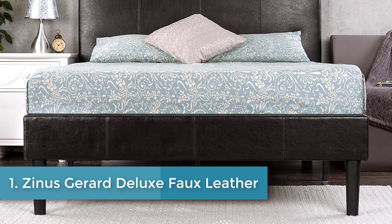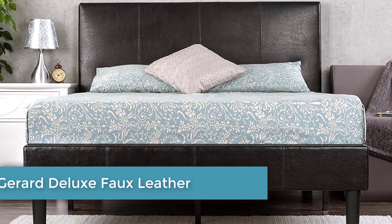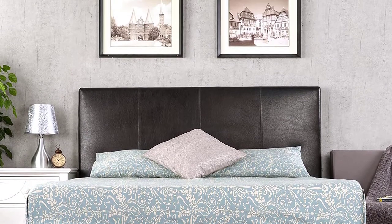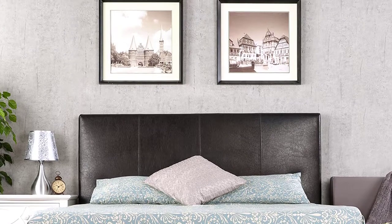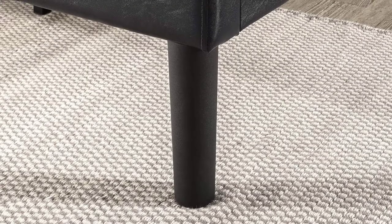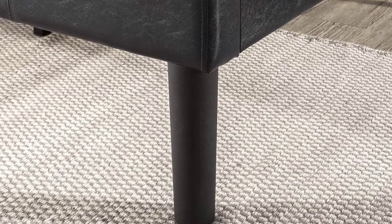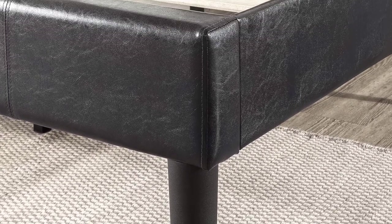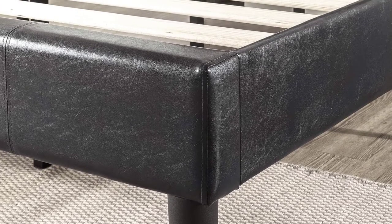Number one: Zinus Gerard Deluxe Faux Leather Upholstered Platform Bed. This is a modern and stylish option that offers a faux leather finish along with padding on the sides and on the built-in headboard. The frame is made from quality wood and features a slat system, which means you don't need a separate box spring for the mattress. This is a pricier option compared to some others on our list.